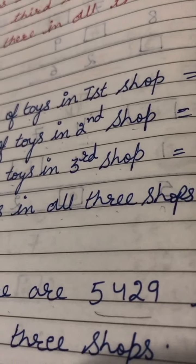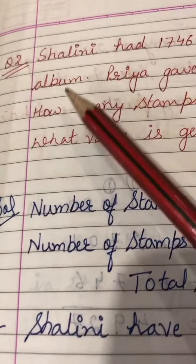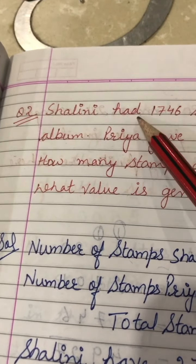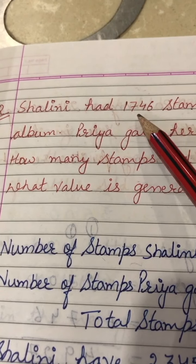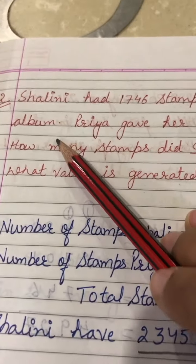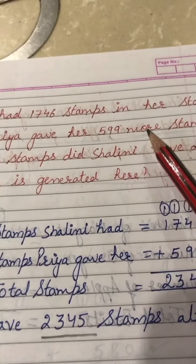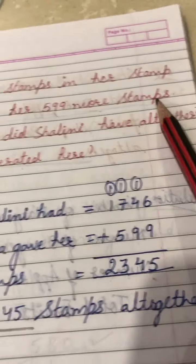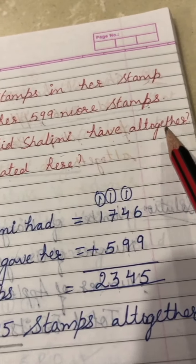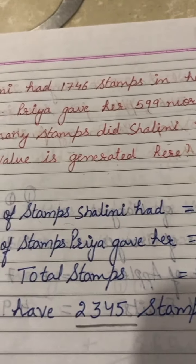I hope question number 1 is clear. Let's move on to question number 2. Question number 2 of Exercise 3.1: Shalini had 1746 stamps in her stamp album. Priya gave her 599 more stamps. How many stamps did Shalini have altogether? What value is generated here?